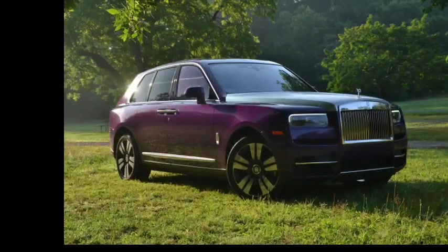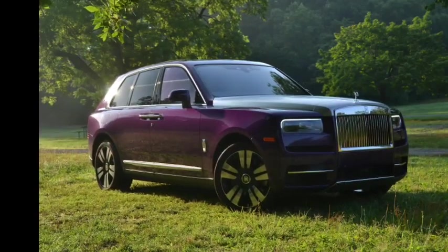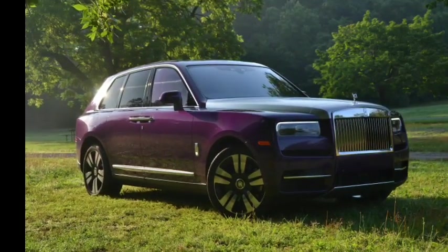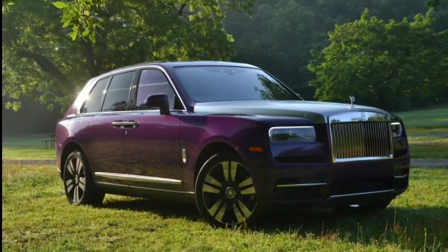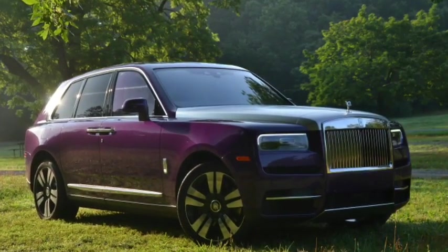The 2024 Rolls-Royce Cullinan also prioritizes pedestrian safety, incorporating features like pedestrian detection and autonomous emergency braking, which can detect potential collisions with pedestrians and apply the brakes to mitigate or avoid an accident.